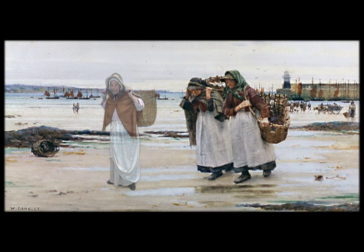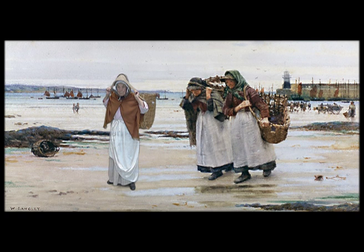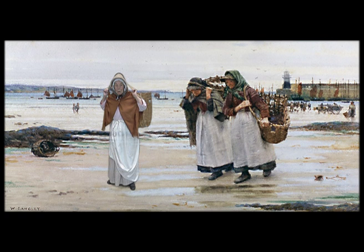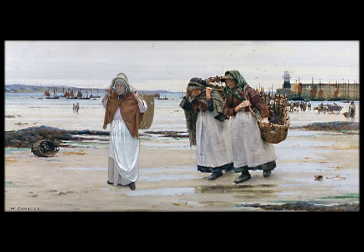I'm Betsy — Betsy Lagnon. I'm an old fishwife, and what's more, I'm an artist's model. I've had my picture painted by all of these artists who have come to live amongst us. But my favourite of them all is Mr. Langley — Mr. Walter Langley. He's a very kind and considerate man. He doesn't let me get too tired.